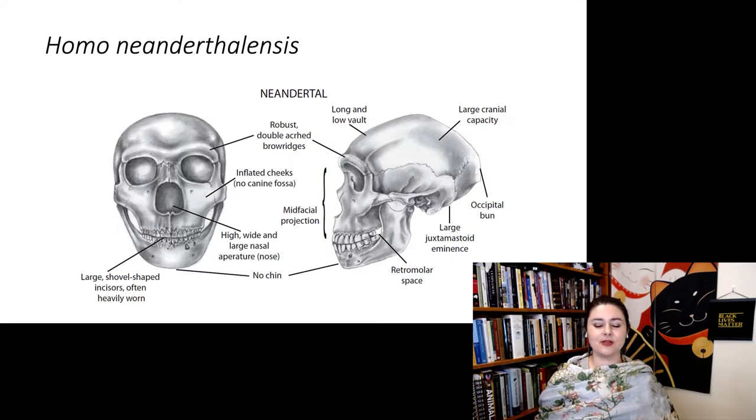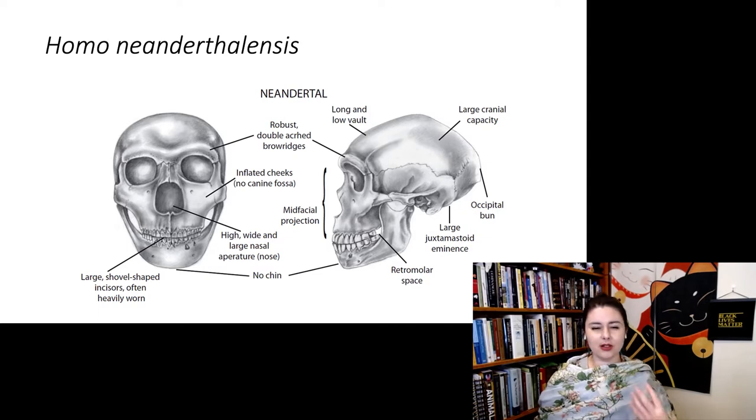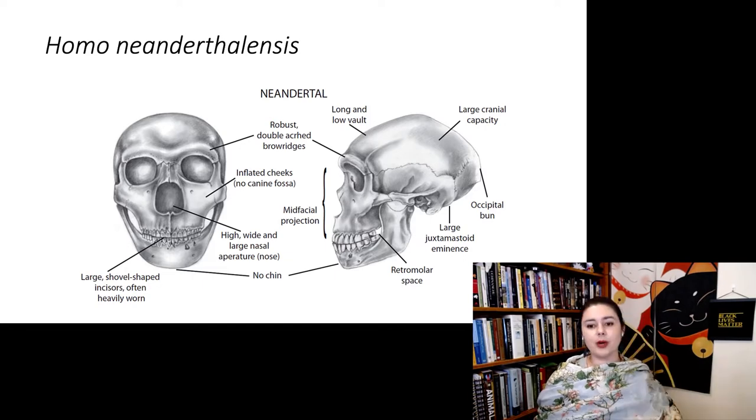Looking at some of their traits: they don't have a chin, but they have a pretty big brain. They still have that long and low, football-shaped head. They have double-arched brow ridges and a big face. They had mid-facial prognathism — the nose and surrounding area were a little bit prognathic, unlike Homo erectus where the nose was pushed back. They have a relatively large retromastoid eminence and an occipital bun in the back.